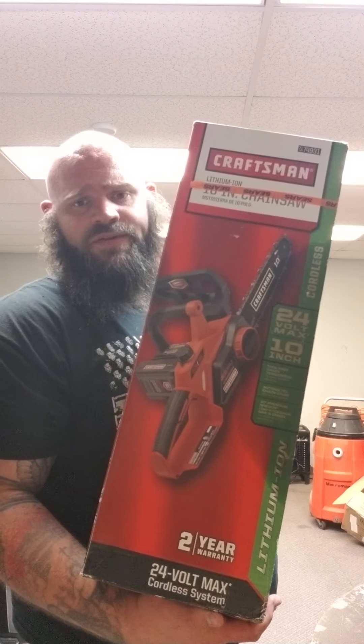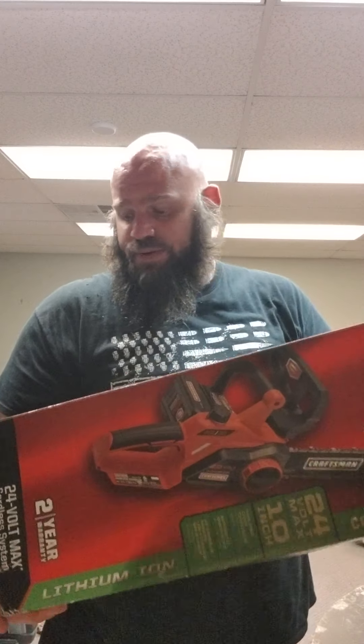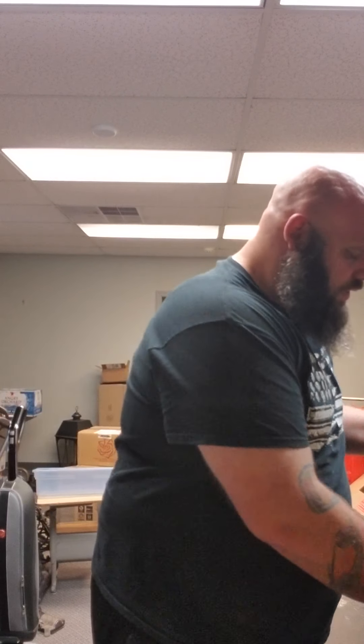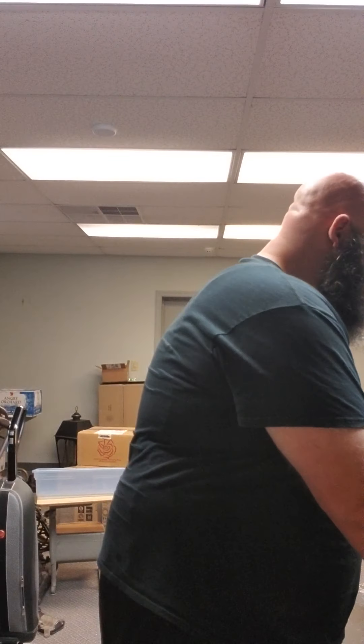I've got this Craftsman chainsaw — it's a bare tool, 24-volt lithium, in good shape. Should bring about $100 shipped. I've got these phones — there's another phone here. These are Loud and Clear — they have extra big buttons and stuff. I think these are for older folks who are having hearing problems.